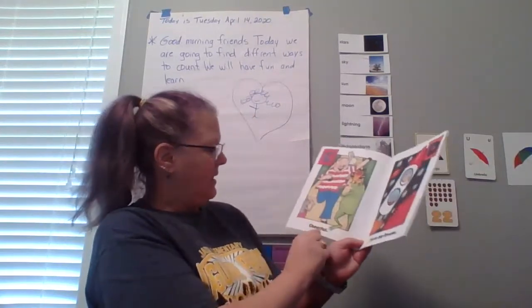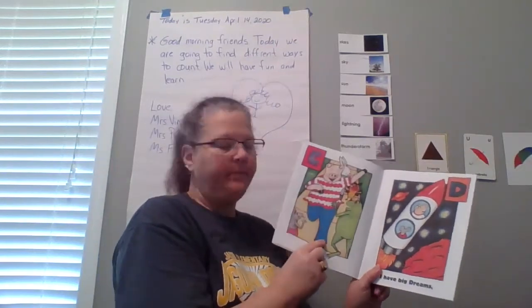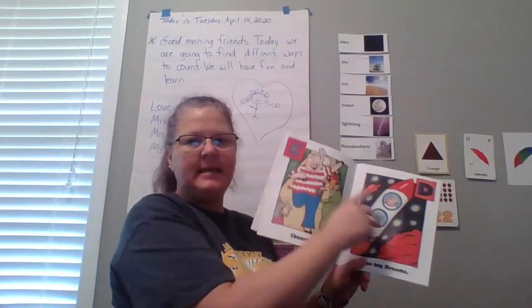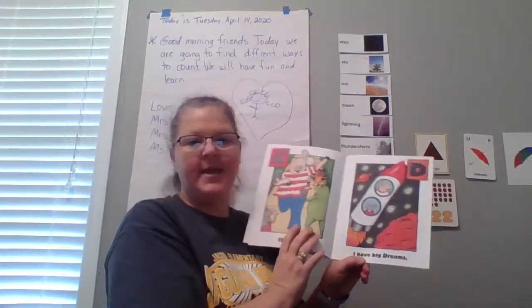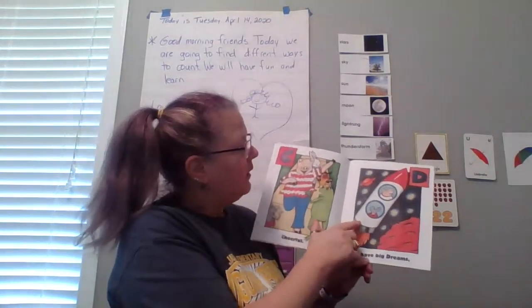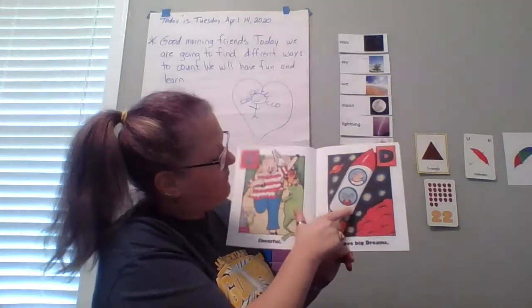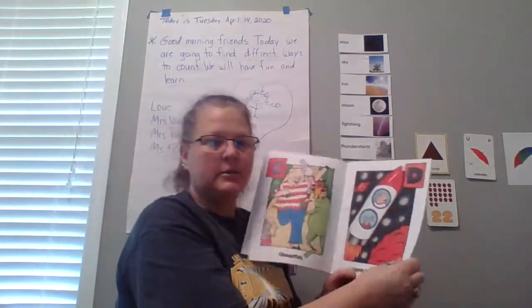C — cheerful. That means you're happy. A, B, C, D — I have big dreams. They're dreaming about going to the moon. What do you see up here in the sky? Stars. Good job. A, B, C, D — what's next? E.